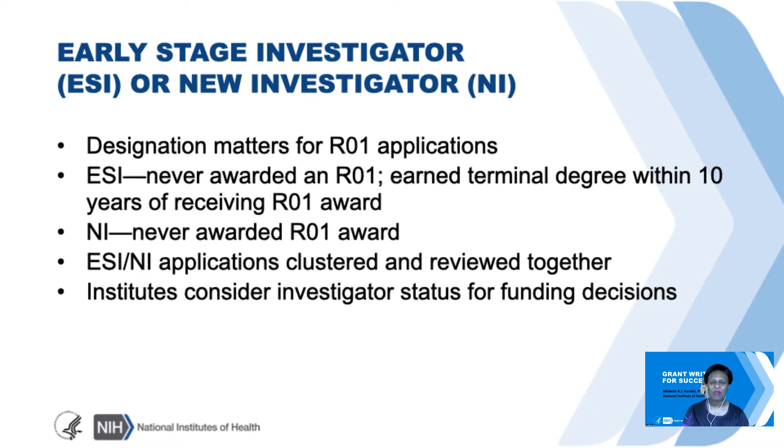I'm going to take a second to talk about the Early Stage Investigator or New Investigator. These designations are important in the context of R01 applications. While both ESIs and NIs have not yet received R01s, ESIs are within 10 years of receiving their terminal degree, whereas for NIs there is no specific date after terminal degree receipt. ESI and NI applications are clustered together in a review session, and an Institute will use ESI and sometimes NI status to help make funding decisions for a particular application.